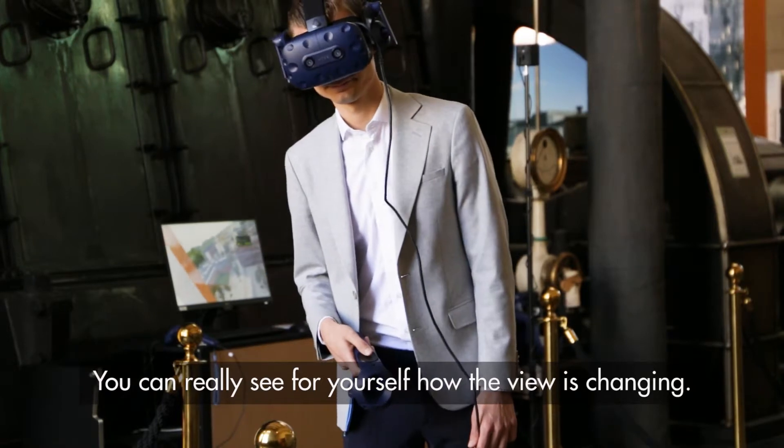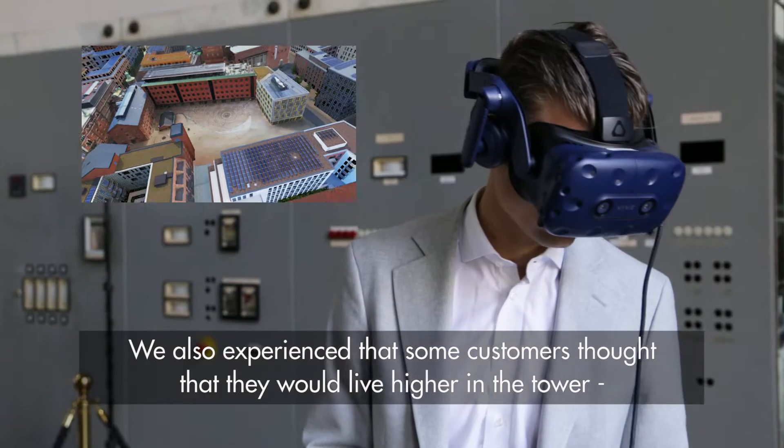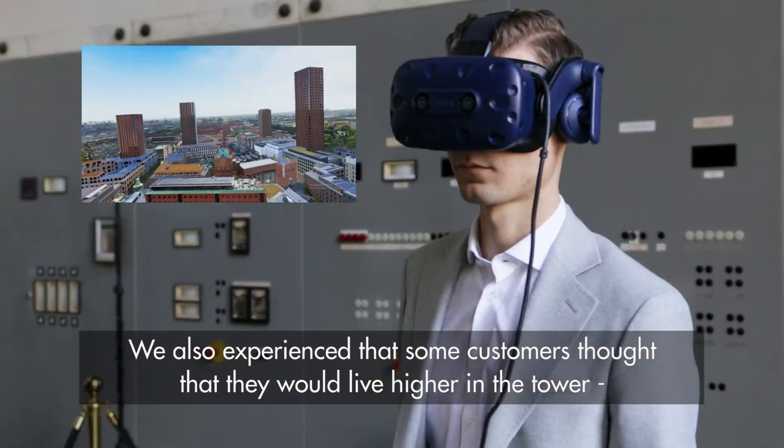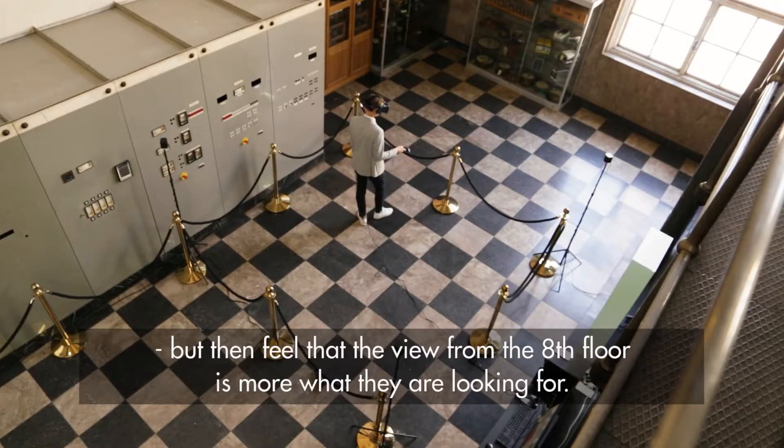You can really see for yourself how the view is changing. We also experienced that some customers actually thought they would live higher in the tower, but then felt that the view from the 8th floor is more what they are looking for.